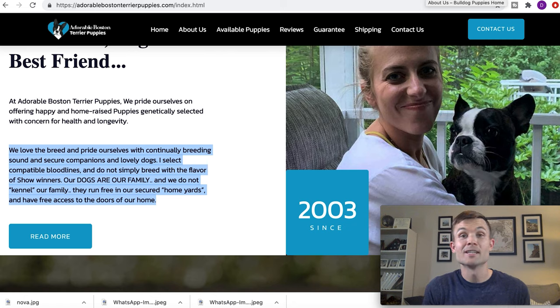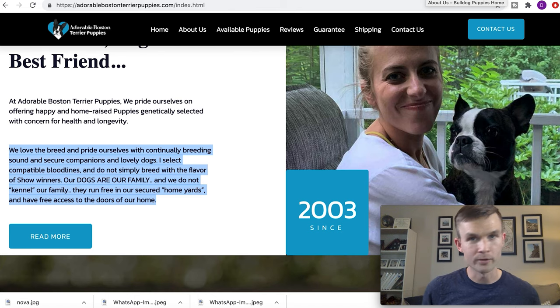I can't reiterate enough — if you're looking for a reputable Boston Terrier breeder, check out the Boston Terrier Club of America Breeder Referral Program. I'll leave some links in the show notes and you can always Google it.